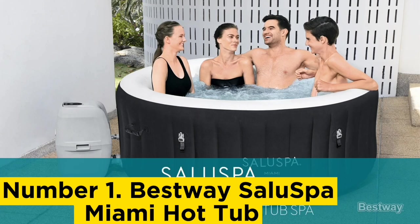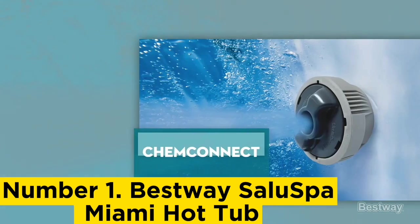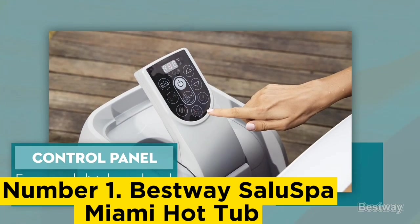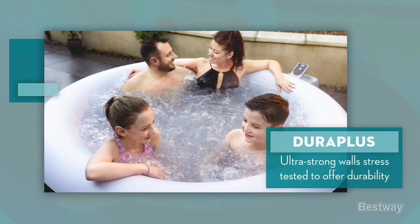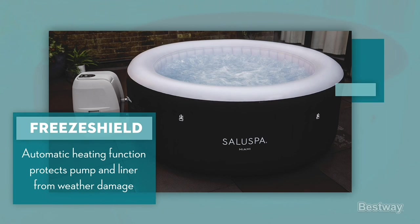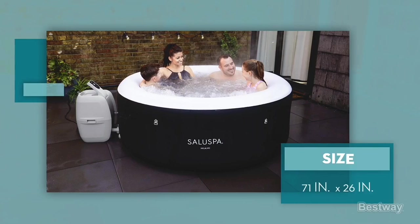Number 1: Bestway Saluspa Miami Hot Tub. The Bestway Miami is nearly identical to the Coleman Saluspa, but that's not a bad thing. Holding up to 177 gallons of water and four fully grown humans, the Miami model is one of the best inflatable hot tubs you can get today. It has 120 bubble jets — plenty for a tub this size, allowing for just the right amount of water pressure. However, there is only one massage setting and the jets shut off automatically after a half hour of continued use. Like other Saluspa models, the water heats up to 104 degrees Fahrenheit and the temperature can be adjusted via the LED control panel. Reviewers consistently praise this tub for its quality construction and overall durability. The puncture-resistant material and I-beam construction lets your friends, family, or guests lean against the side comfortably.